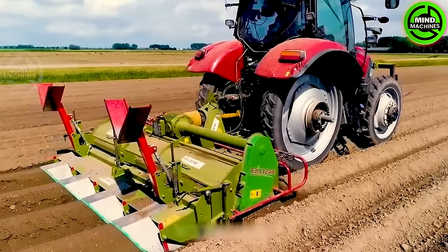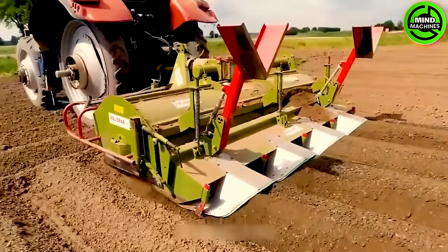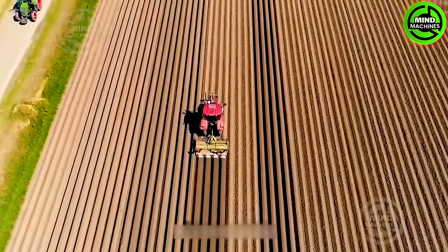The CASE IH 130 potato harvester paired with a base layer tiller not only boosts tilling efficiency but also optimizes the planting process. They come equipped with a precision guidance system and a robust 470 horsepower engine.